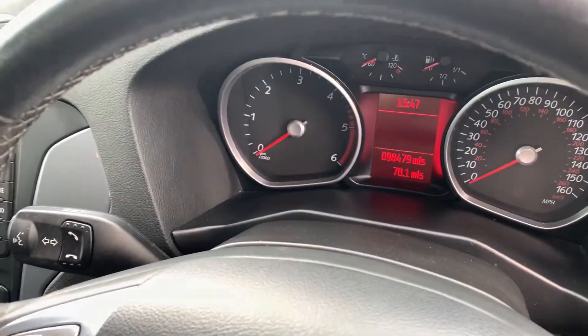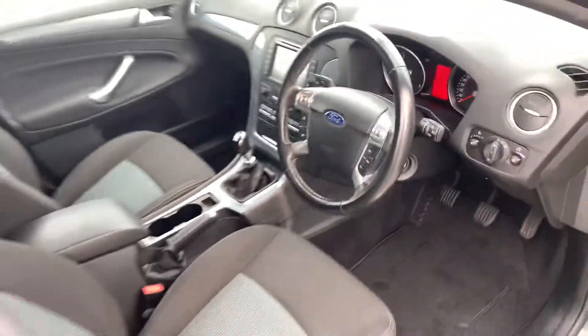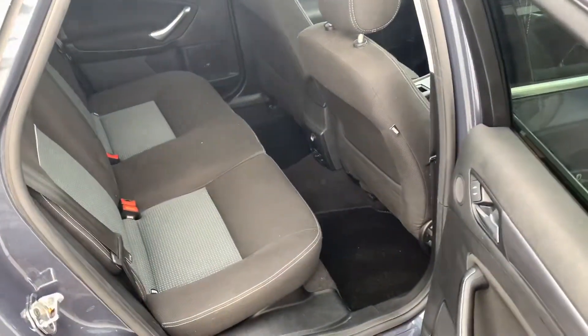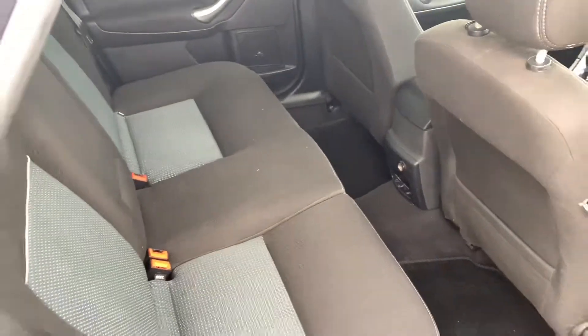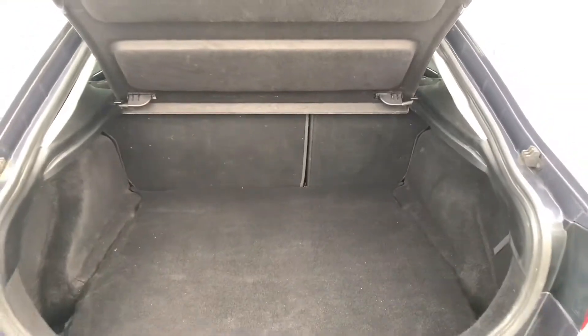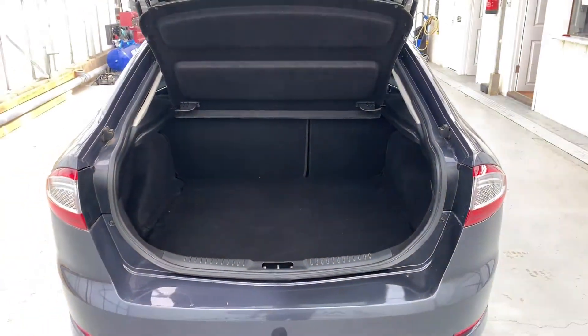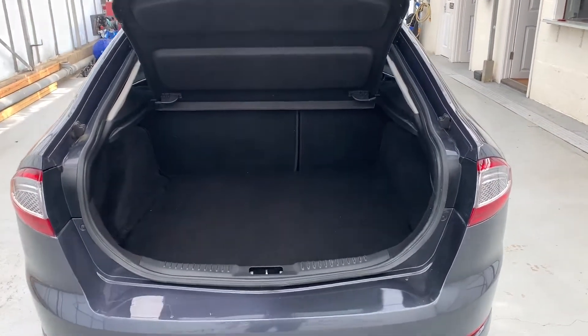It's covered just over 98,000 miles as you can see there. As always with these Mondeos they've got fantastic amounts of leg room in the back — very practical motor. And also considering this is a hatchback, it has an absolutely ginormous boot. I think that's the best thing about these motors — hugely practical.